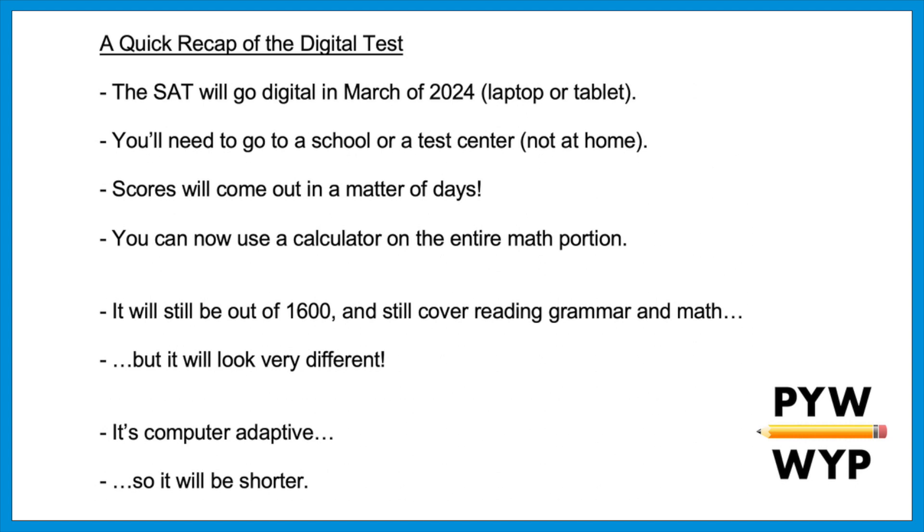Students taking the test on the same day, even in the same room, will not necessarily see the same test — the questions might overlap a bit but won't be identical. These modules help College Board pinpoint your score more quickly. Another piece of good news: the new test will be shorter than the current test, going from just over three hours to just over two hours.